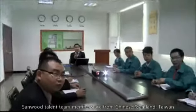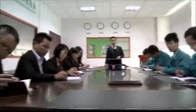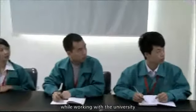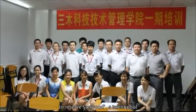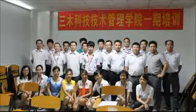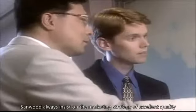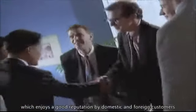3. Personnel Advantage: Sandwood talent team members are from Chinese mainland and Taiwan, with part of the technology backbone from Japan, while working with universities to set up the Sandwood Institute of Management Technology to build Sandwood's talent pool. 4. Price Advantage: Sandwood always insists on the marketing strategy of excellent quality and reasonable price, which enjoys a good reputation among domestic and foreign customers.